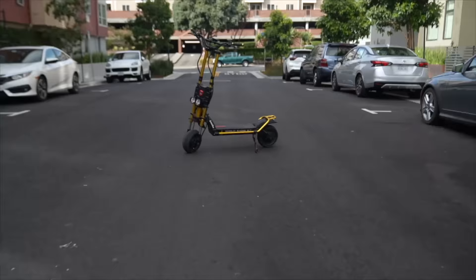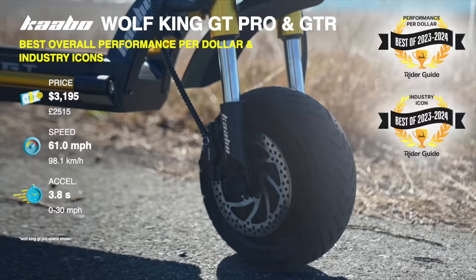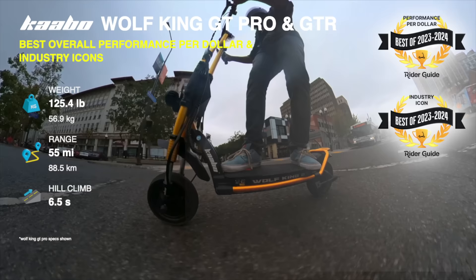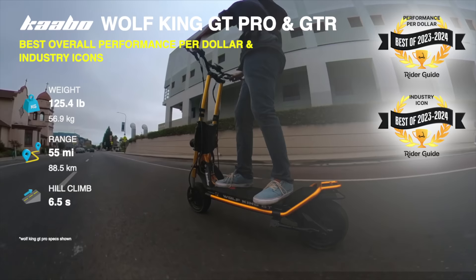Wolf King GT Pro and GTR, best overall performance per dollar and industry icons. We've tested three generations: Wolf Warrior II, Wolf King, and Wolf King GT. Each one has been a huge step forward, and they all had one thing in common — they each set the outright industry benchmark for best performance per dollar. History suggests the GTR will be even better, so even though we haven't tested it yet, we're co-honoring it with the existing GT Pro. Stay tuned for the full tested performance review of the GTR.